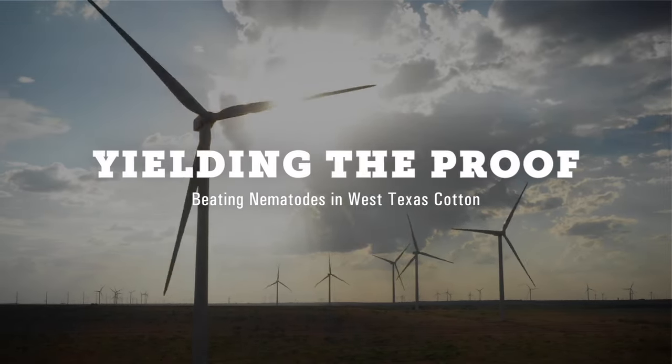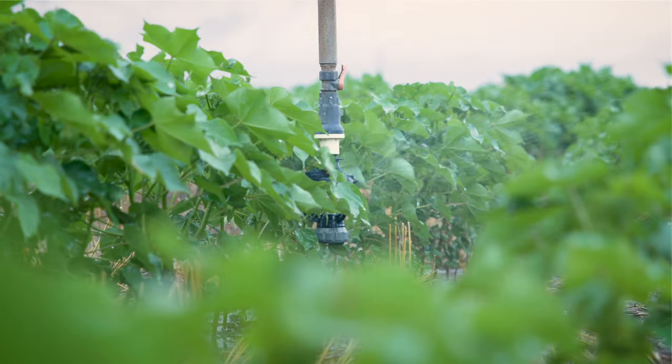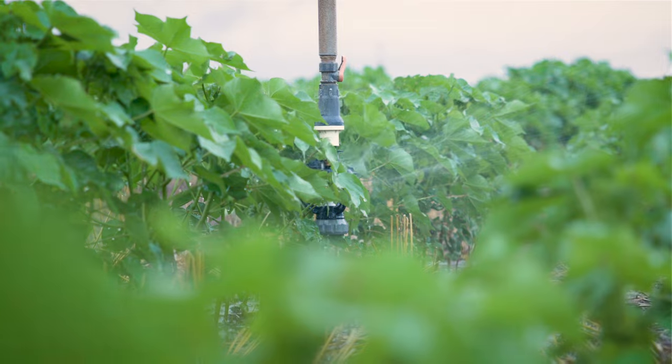When I think about nematodes, especially in West Texas, these nematodes are stress multipliers. If you have limited water already, then you add root knot nematodes to the mix, you just have a huge problem. They're real robbing little pests.